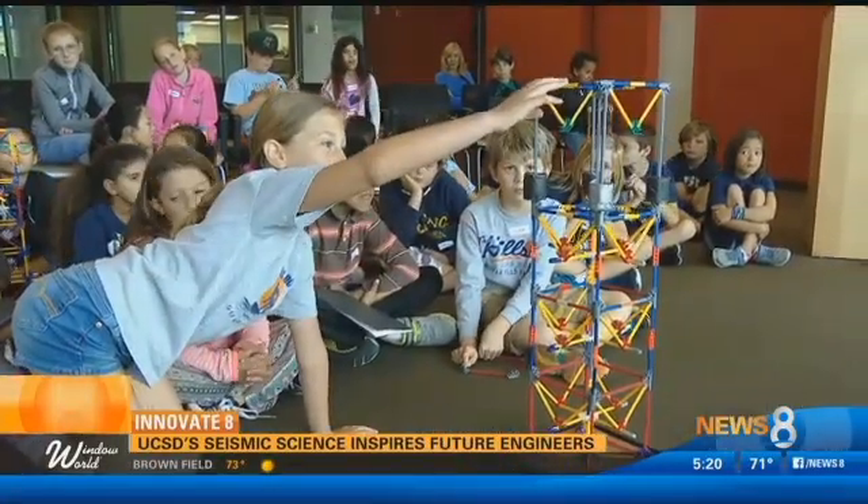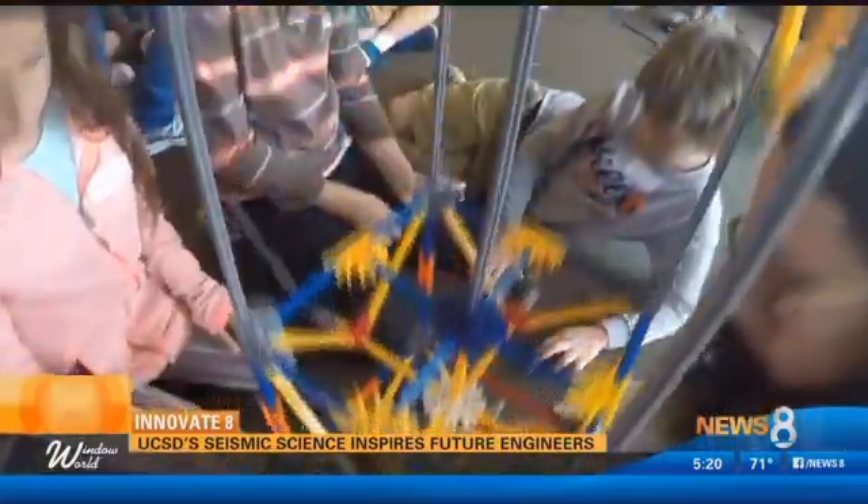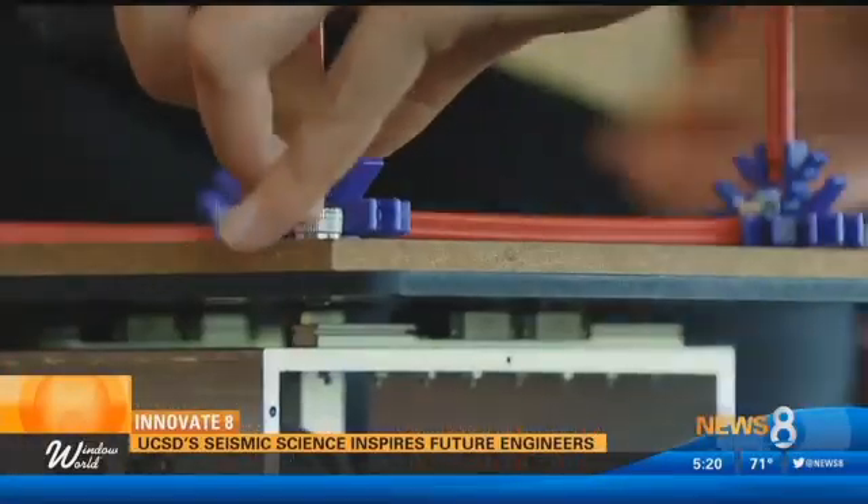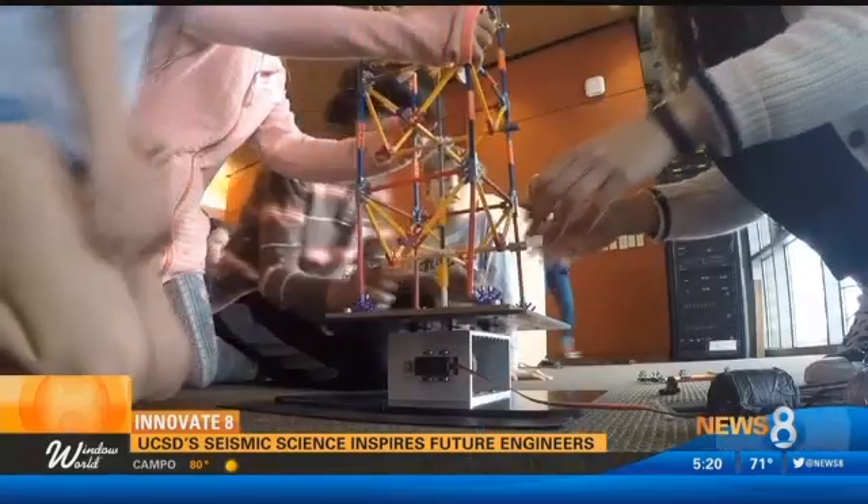The program plans to train teachers countywide to shake up even more interest in structural engineering. I wasn't really interested in it before I did this, but now I'm really interested in it and I want to know more. You can be an engineer, you can study STEM, and this could be an actual future for you.